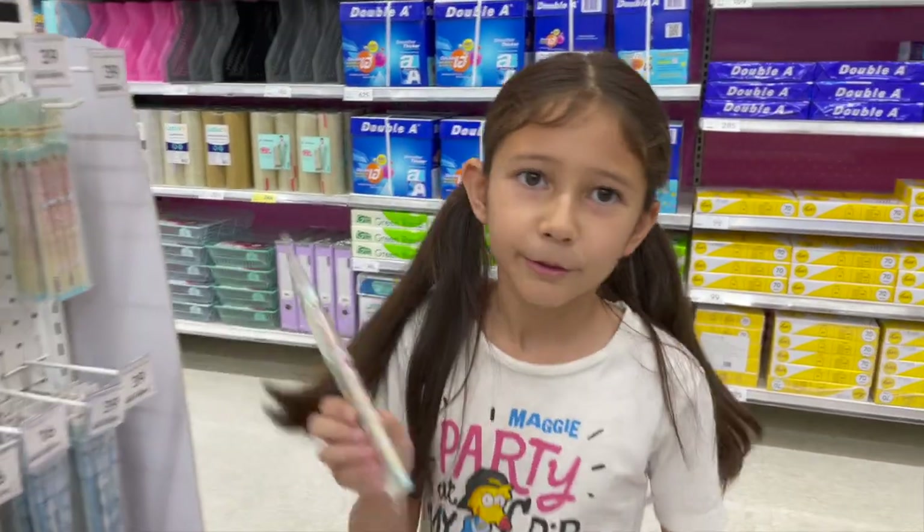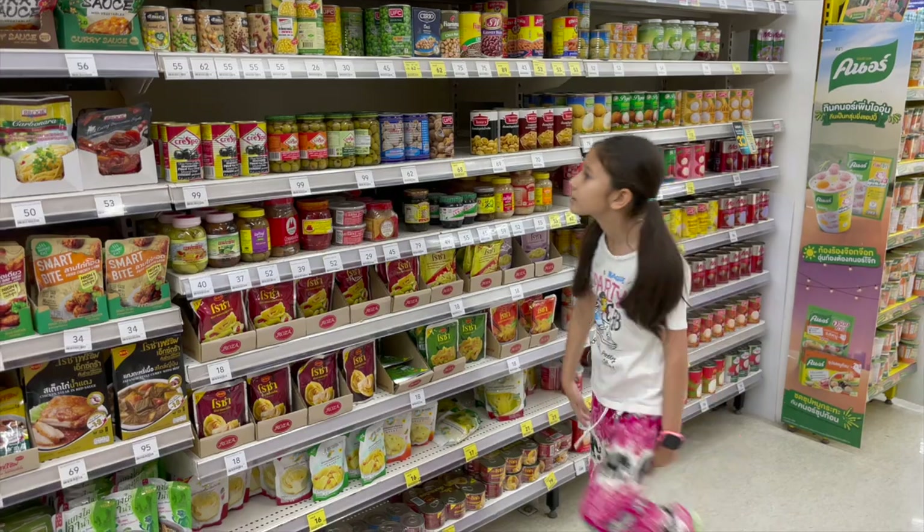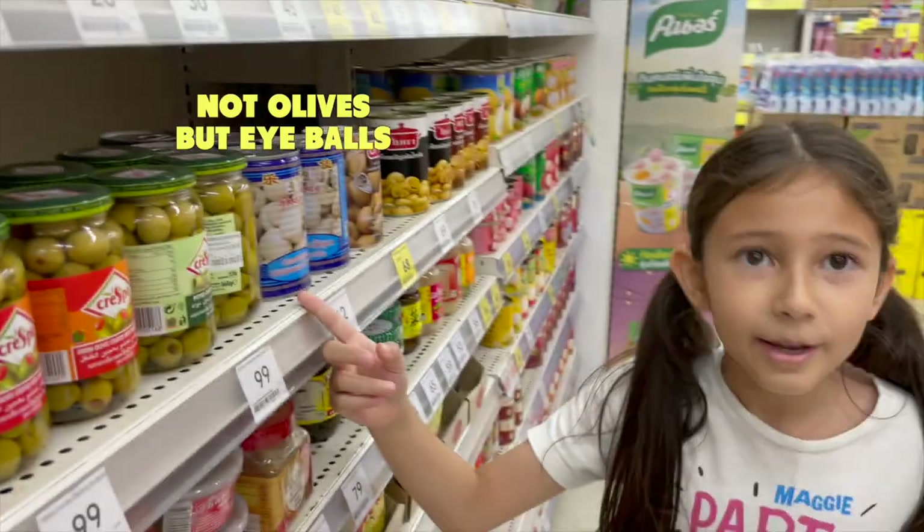These are not pencils — these are magic wands. Notice how we're describing objects in creative ways? This is crucial when learning any language. These are not olives — these are eyeballs.